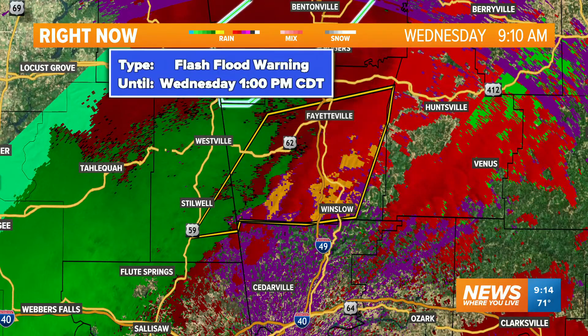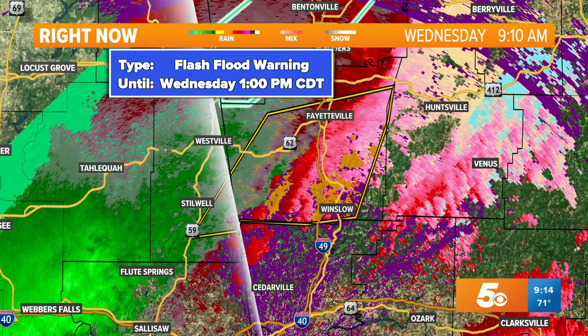Michelle, are you seeing anything new? Nothing new from the National Weather Service, but I'm trying to go back to the velocity radar to see if we can get a better look at what's happening.